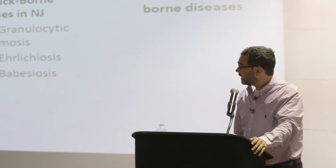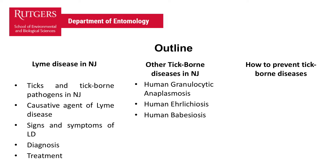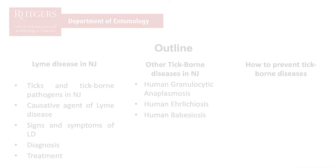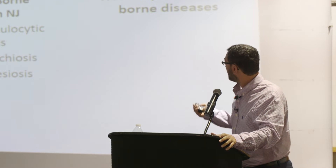The outline of my talk: first I'm going to talk about Lyme disease, ticks and tick-borne diseases present in New Jersey, then the causative agent of Lyme disease, which is Borrelia burgdorferi, the symptoms, diagnosis, and treatment. I'll also talk about human granulocytic anaplasmosis, which is very similar to human ehrlichiosis, human babesiosis, and finally how to prevent tick-borne diseases.